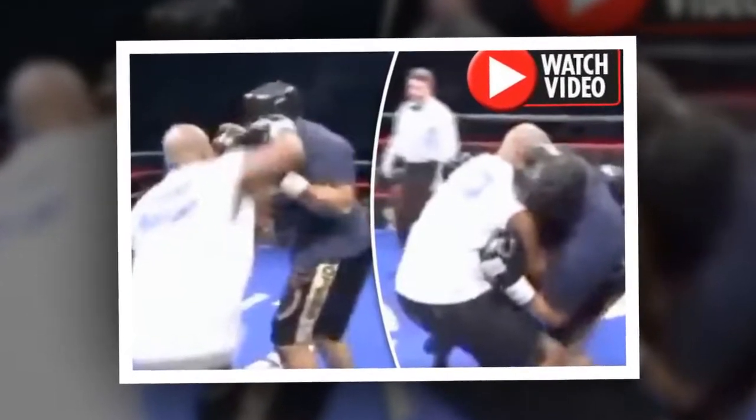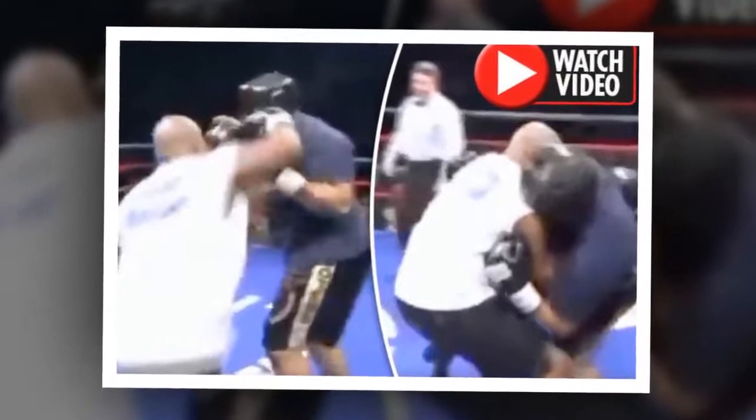Mike Tyson set for comeback? Fan frenzy as boxing legend holds opponent up right after KO. The clip shows Tyson looking understandably slower and less fit than during his glory years, taking on Corey Sanders in a four-round exhibition fight.